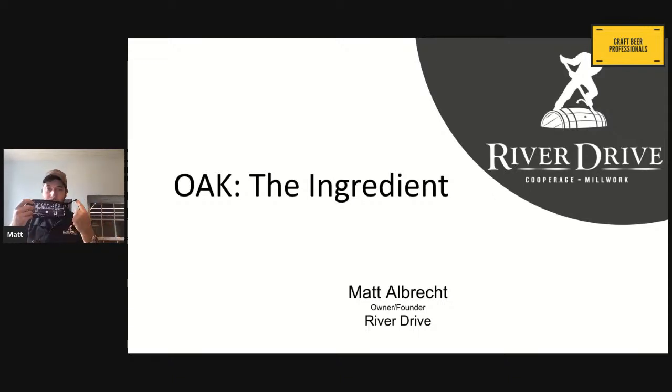You'll get a Cover Your Bunghole mask as well as some other stuff. Send me an email to matt@riverdrive.co with your name and address, and we'll send you off a package of swag. Give me a couple of days to get it off to you.